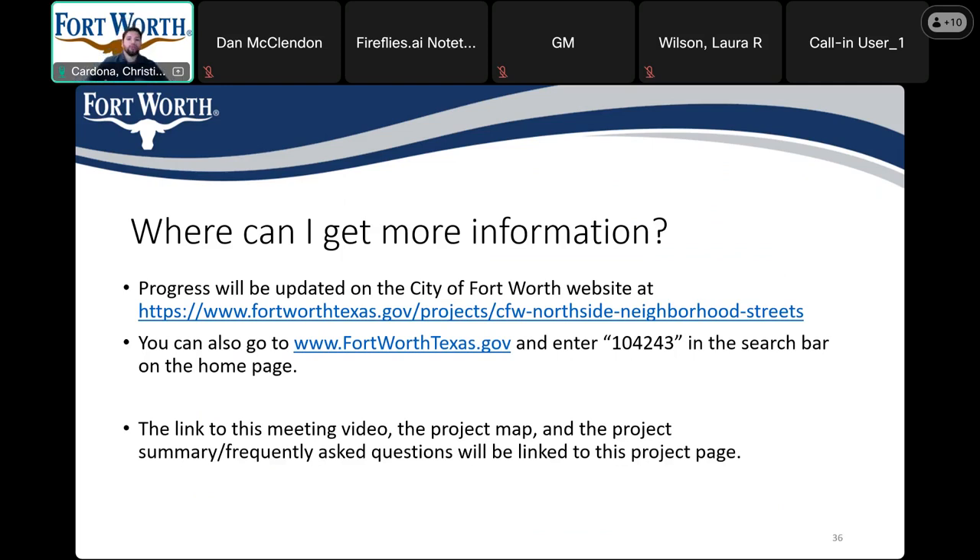Where can I get more information? The first link will take you directly to the project website, where during construction you can get monthly updates as to what's happening that month and what's coming next month. You can also go to www.fortworthtexas.gov and enter project number 104243 to go directly to the project web page. Also, this presentation is recorded and will be uploaded to the project website soon.